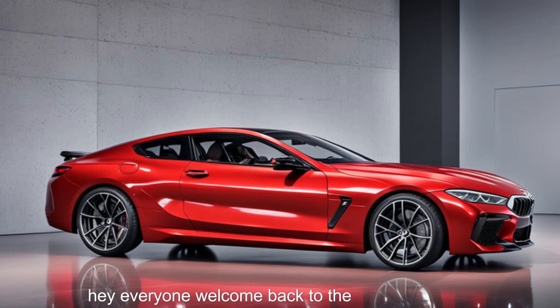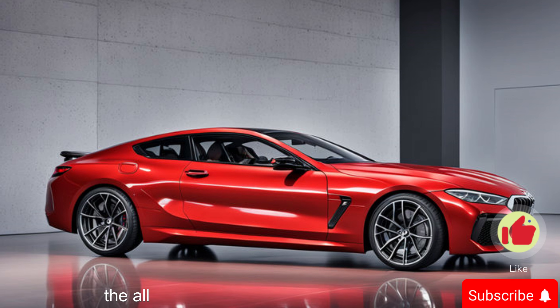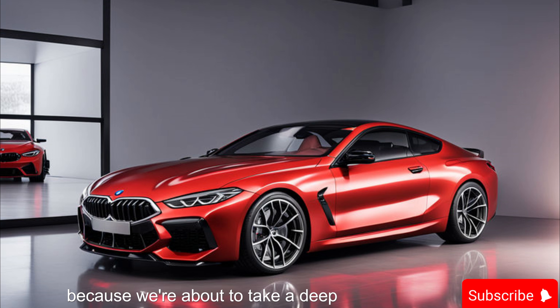Hey everyone, welcome back to the channel. Today we're getting up close and personal with a legend — the all-new 2025 BMW M8 Competition. This machine isn't just a car, it's a statement. It's a perfect blend of heart-stopping performance and luxurious comfort. So buckle up, gearheads, because we're about to take a deep dive into this automotive masterpiece.